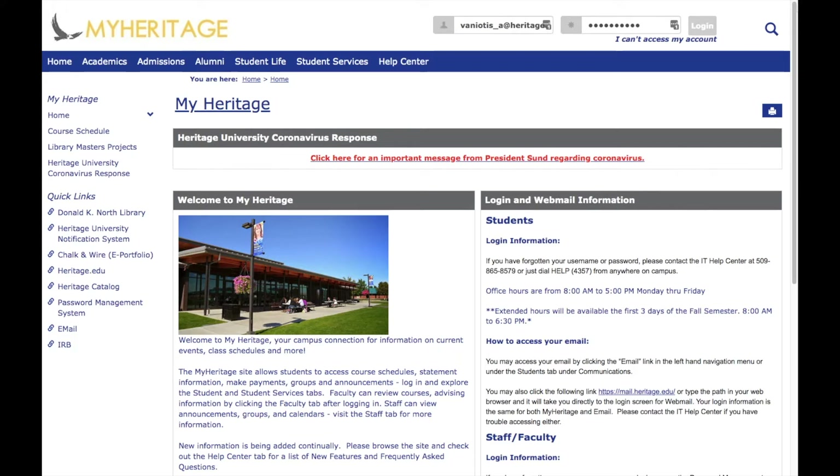You can now access tutoring by appointment or through a drop-in session Monday through Friday, 9 a.m. to 7 p.m. in all subject areas. In addition, Heritage University students can access free outside tutoring via a service called SmartThinking, which you can access 24 hours a day, 7 days a week.